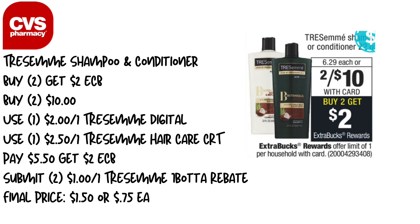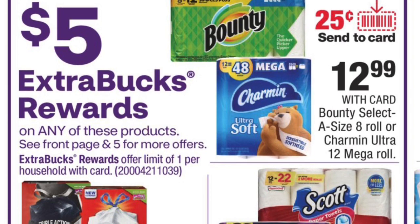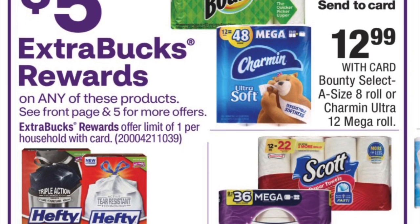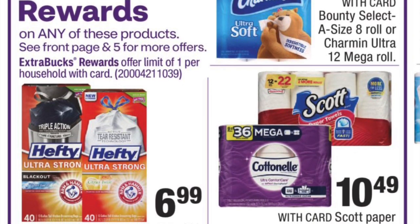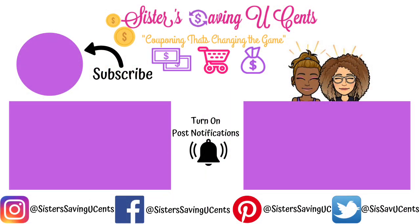We have a lot of great deals this week. I didn't do any honorable mentions, but we do have the same deal on Cotton, Nail, and Scott this week — spend $20, get back $5 — which makes for a decent deal if you have Extra Bucks to roll. I probably won't do that deal this week since I have plenty of toilet paper and paper towels. Thanks so much for tuning in — don't forget to like, share, and subscribe, and I'll see you guys on the CVS haul video.